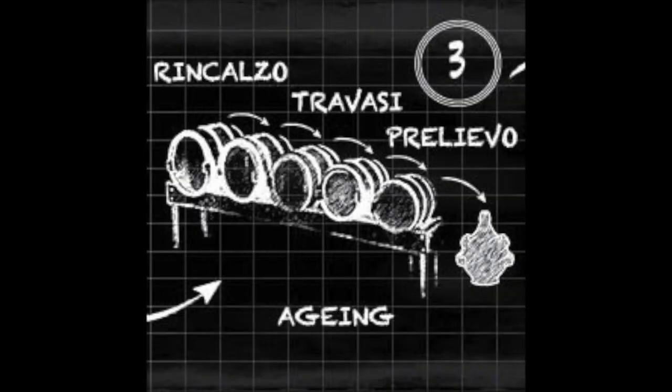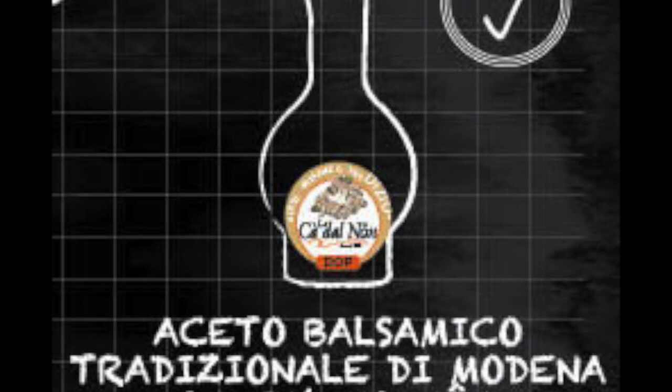Aging occurs in a series of barrels. The production unit is a group of decreasing volume barrels called a battery, usually made of different kinds of woods. My favorite is a juniper barrel. Topping and filling is required from bigger to smaller barrels, and the finished product is always taken from the smallest barrel. Traditional balsamic vinegar of Modena is bottled in two different agings: 12 and 25 years. Only the product passing the examination of expert tasters is suitable for bottling. The consortium is made up of five people — and trust me, you want them to like your balsamic.